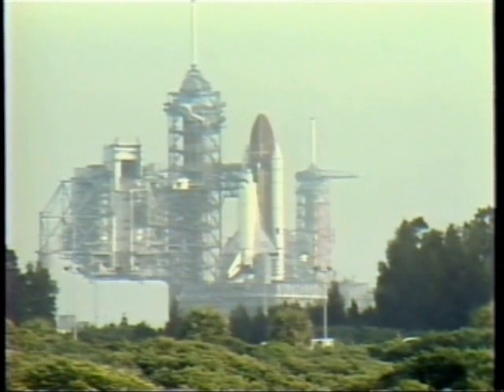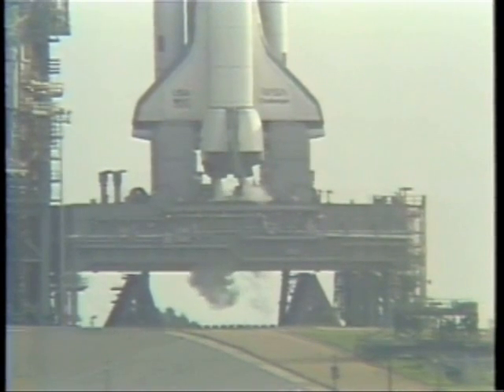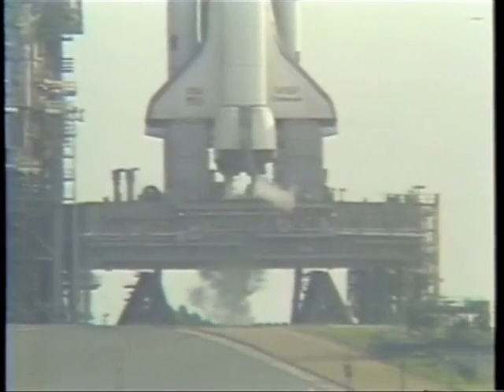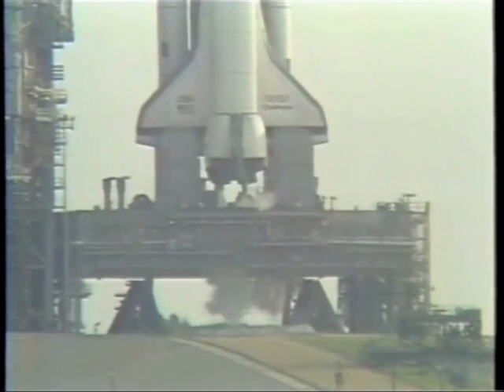T minus 35 seconds — we're just a few seconds away from switching command to the onboard computers. We've gone for auto sequence start. T minus 25 seconds and counting. The onboard sequencer is now controlling the final seconds. T minus 17 seconds and counting. The body flap and speed brake are in launch position.